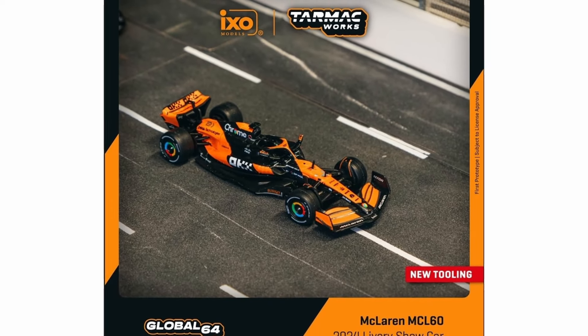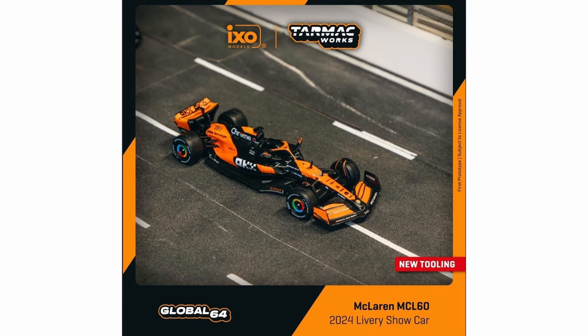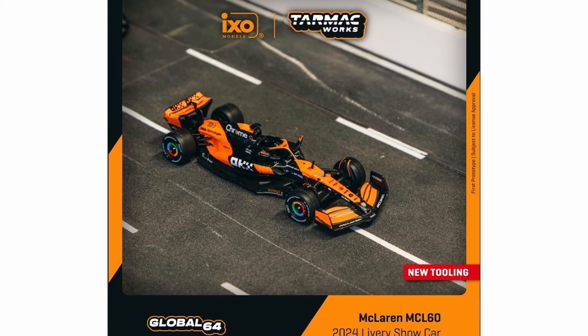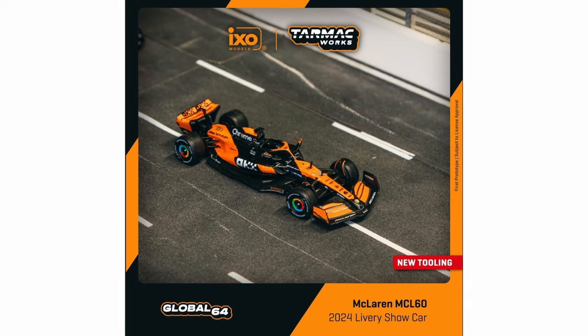Then the McLaren MCL60 — also a new tooling with a 2024 livery show car. Absolutely fantastic for an F1 race car. If I had only one choice between this and the Mercedes AMG F1 W14E Performance, I think I would choose this one.